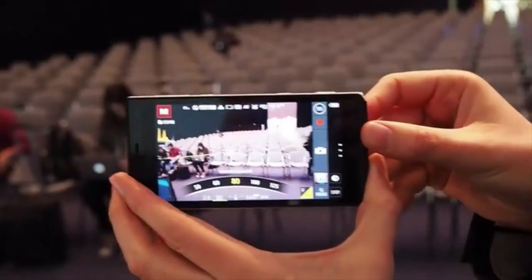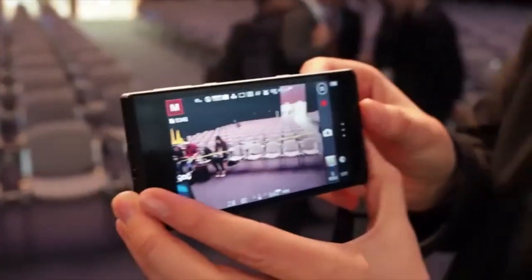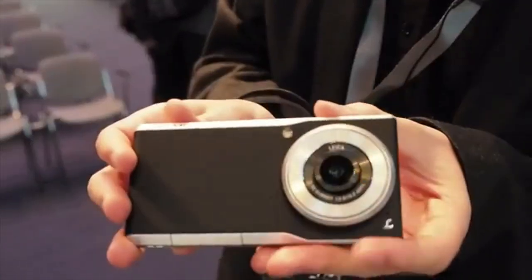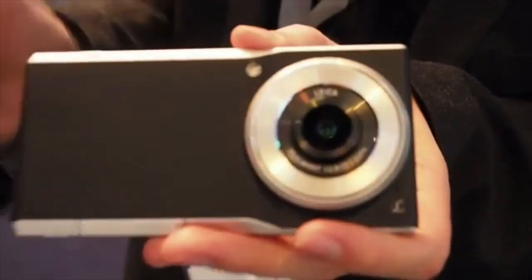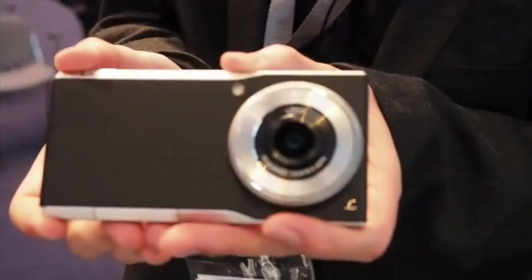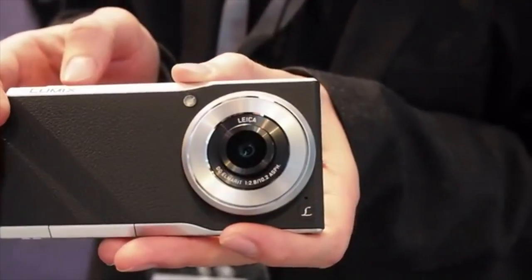There's a 4.7 inch HD display on here, a Snapdragon 801 on the inside paired with 2 gigs of RAM. But the notable feature is this 20 megapixel sensor and fixed Leica lens, equivalent to a 28 millimeter point-and-shoot camera.